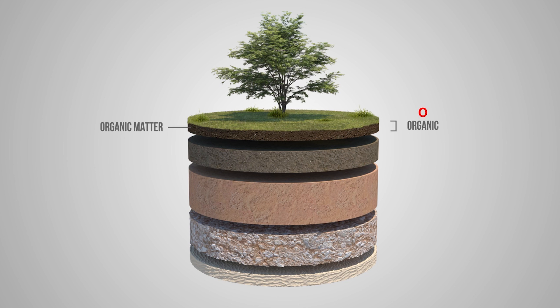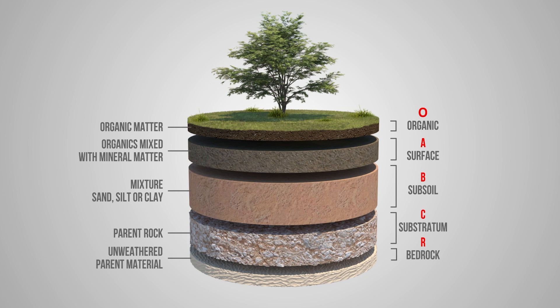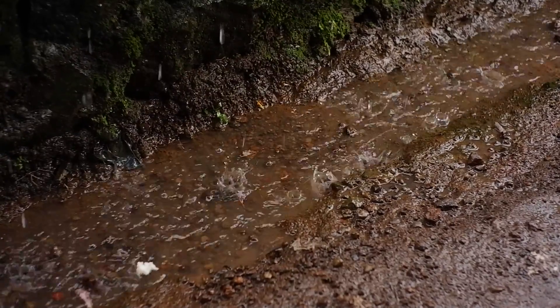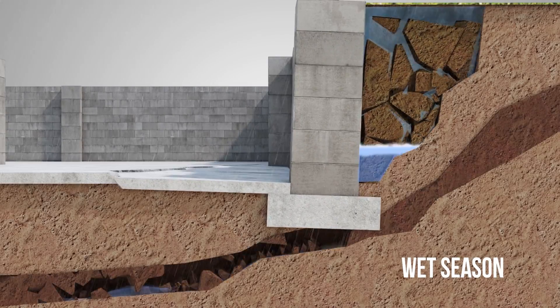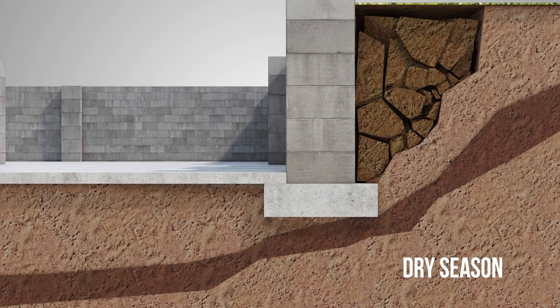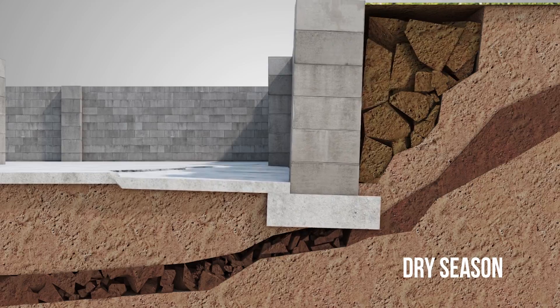The soil under your home is made up of different layers, and each layer has unique properties which can change over time. For example, heavy rainfall can saturate clay soils, leading to erosion and voids that can't support the weight of your home. On the flip side, dry spells can cause the soil to shrink and crack, also creating gaps that can lead to settlement.